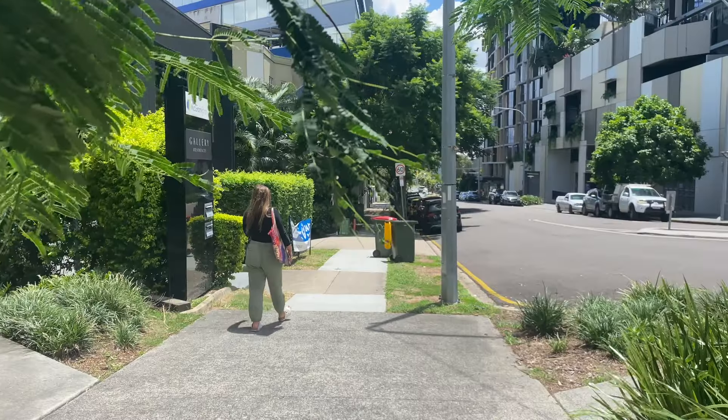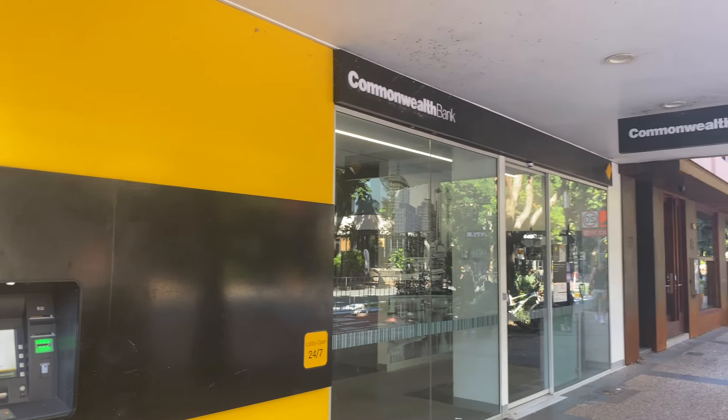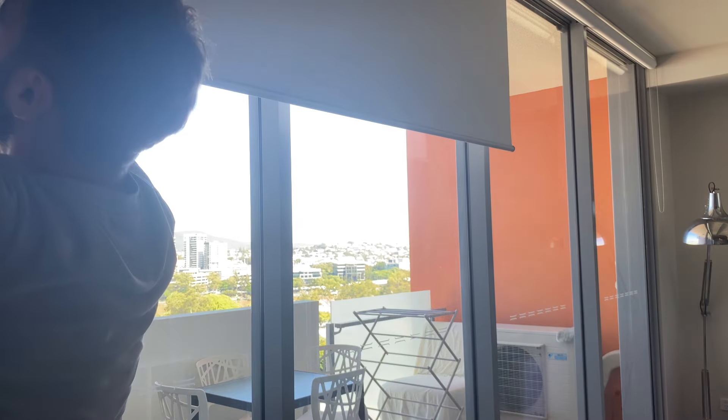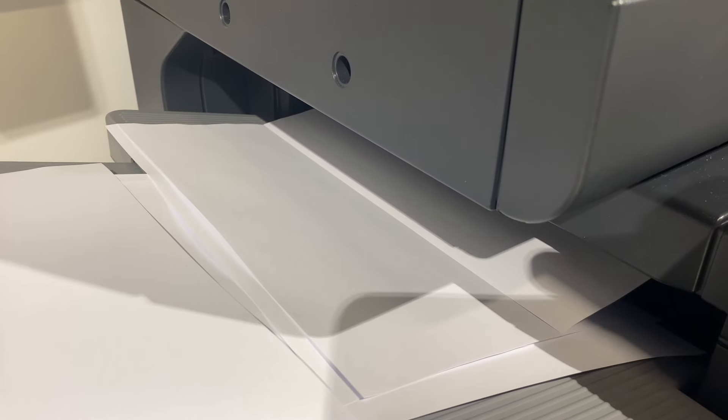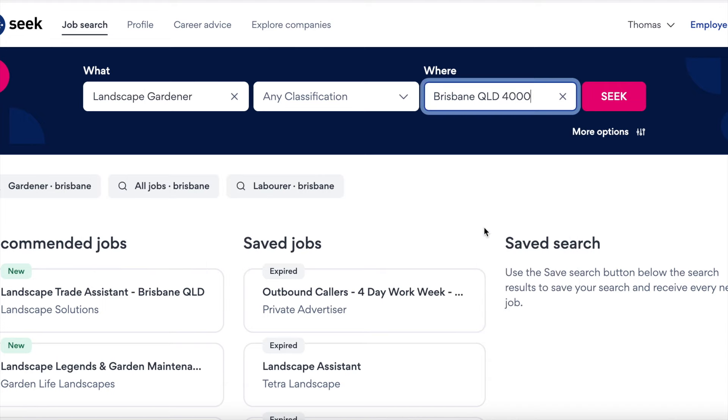After a few phone calls and a visit to Commonwealth Bank we successfully acquired our TFN and bank account. We now just need to apply for some jobs, but that's the task for tomorrow. So it's day two of trying to move to Brisbane — we are writing our CVs, printing them out and then distributing them both online and in person. It's now a waiting game to see if anyone gets back to us with an offer.